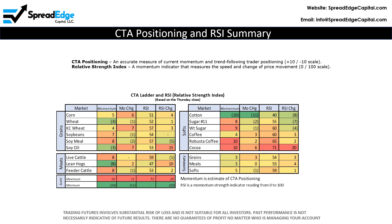The CTA positioning and momentum score is an accurate measure of current momentum and trend-following trader positioning, using a positive 10 to negative 10 scale. Momentum and trend-following traders represent a large percentage of trading and can move markets significantly higher or lower.